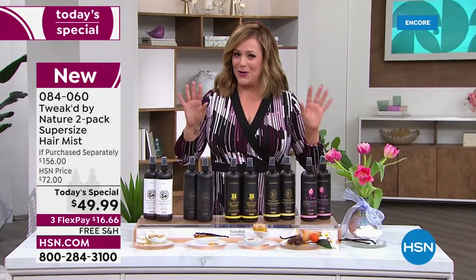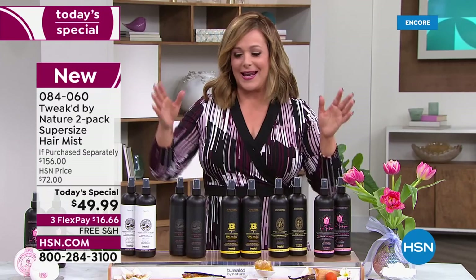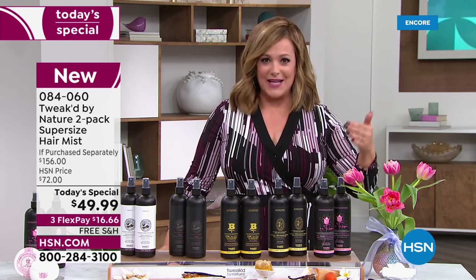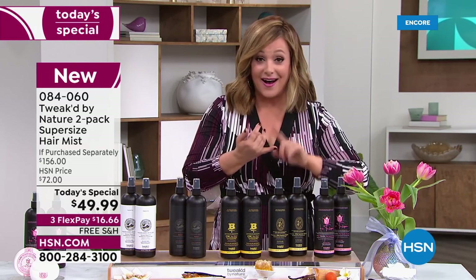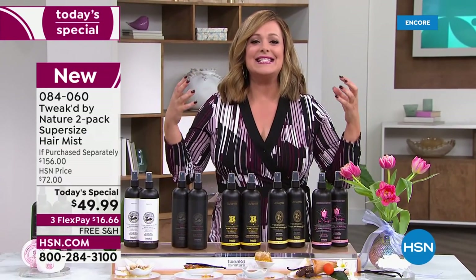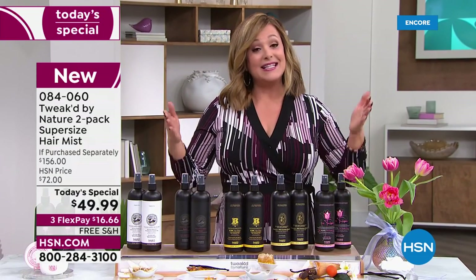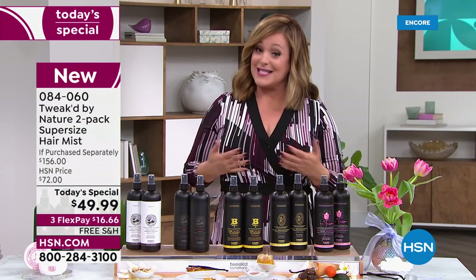After a long hard winter, your hair is begging for moisture. This mist has never been a Today's Special before from Tweaked. It's an all-in-one leave-in treatment for all hair types. You spray it on wet or dry and get instant hydration. Your hair recognizes all of these super rare ingredients because this is a clean beauty brand — all ingredients are wild crafted.